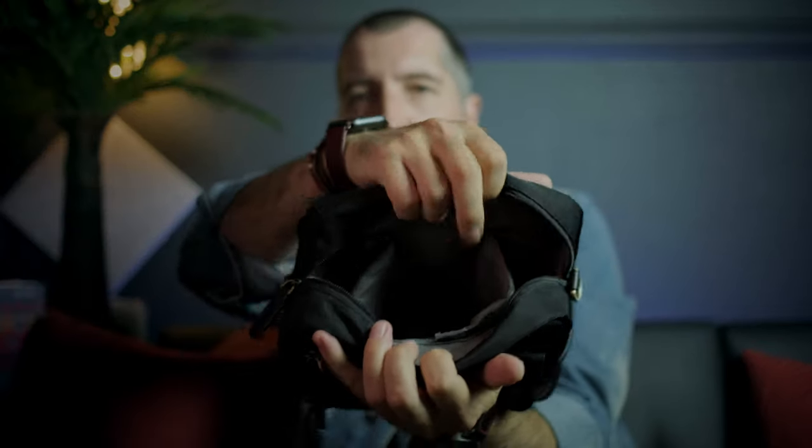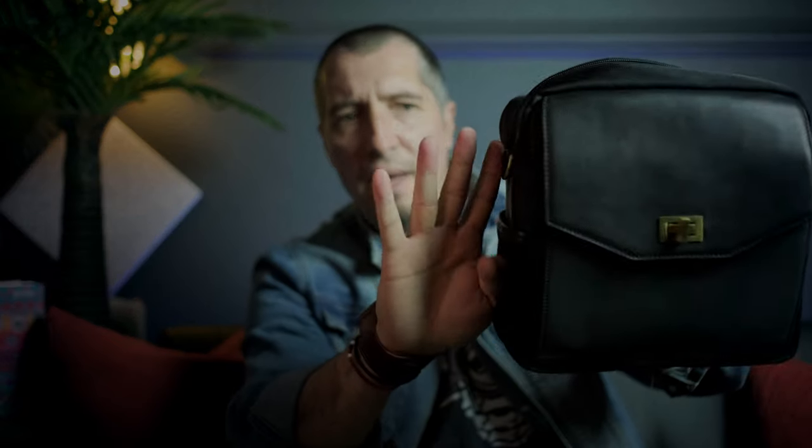Inside, it has three compartments — one in the middle, one on the left, and one on the right. You can basically fit two cameras with small lenses and another lens in the middle or a flash or something else. I'm pretty much carrying this one when I want to be lightweight. A nice thing about this one is that it has a belt strap that you can attach to your body and it's going to be pretty much like a fanny pack.